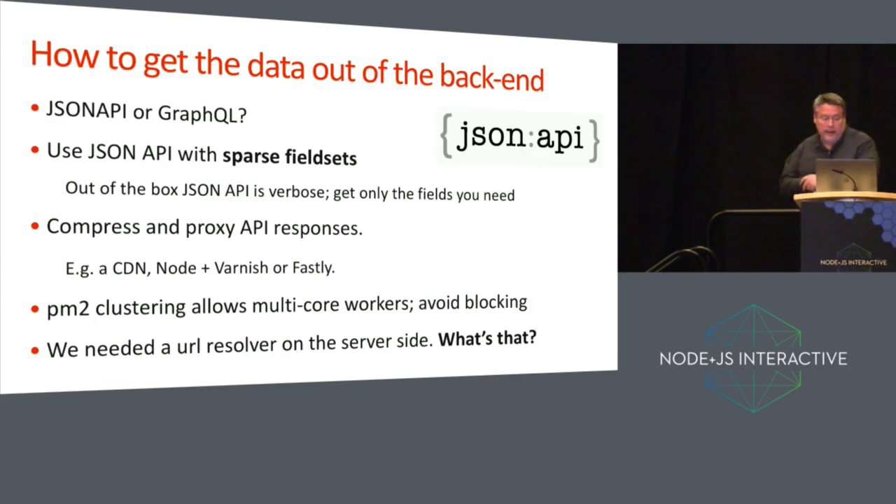The next issue is how to get data out of the back end. At the time, we had to choose between JSON API and GraphQL. This was in 2016 — GraphQL wasn't quite there at that time, though it is now. We chose JSON API. JSON API when used with Drupal is verbose; there's lots of metadata returned with your content. The way we use it is with sparse field sets, which is typical JSON API. We also compress the API responses and proxy them using Fastly. We use PM2 clustering to avoid having blocking threads on the API.